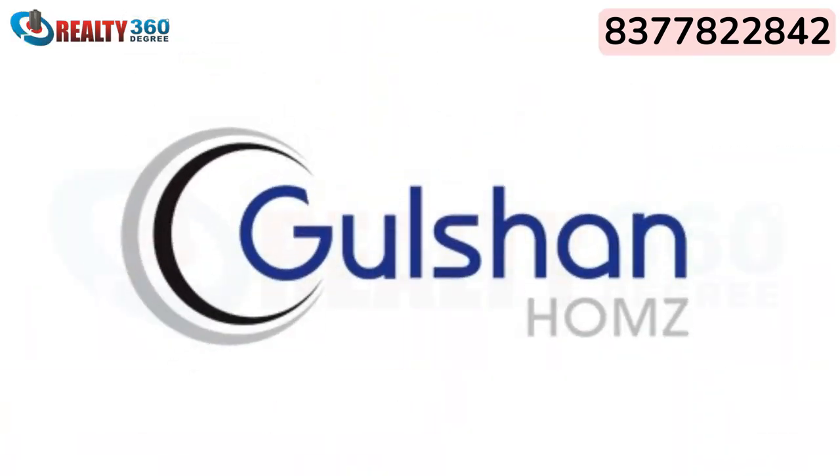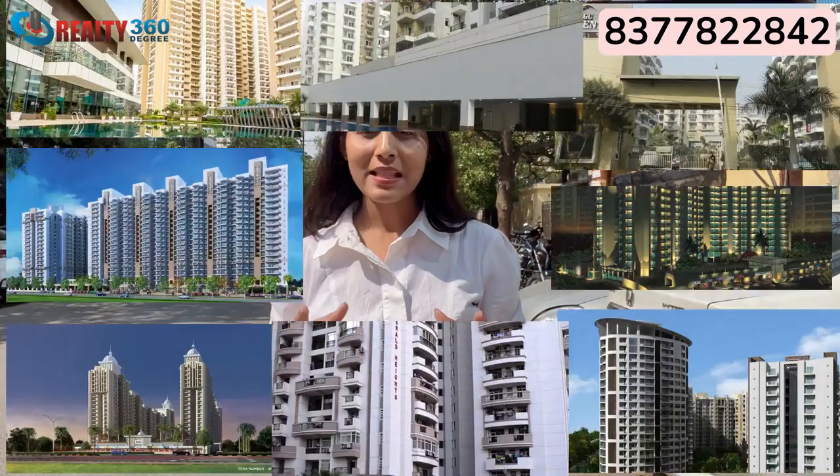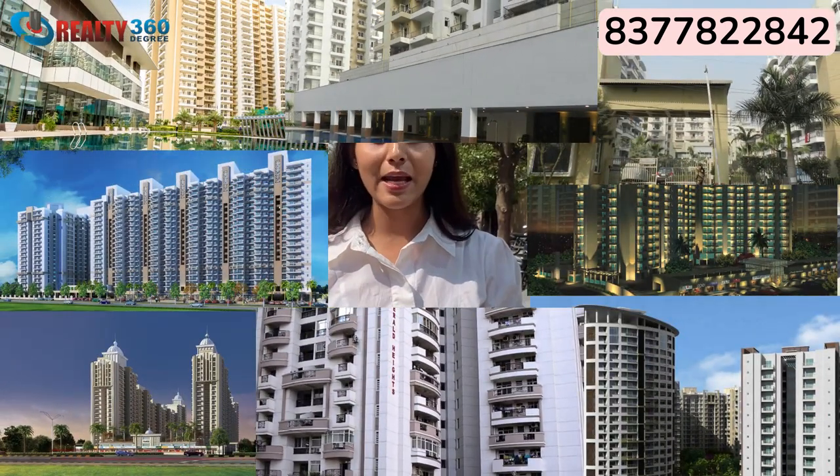Gulshan Dynasty — as the name suggests, this builder, Gulshan Homes, has been magnificent in real estate development over the last three decades. They have successfully delivered nine projects. At present, they have the reputation of being the topmost builder and developer in Noida who delivers high-end luxury projects.